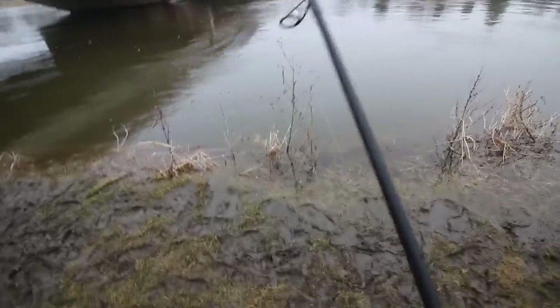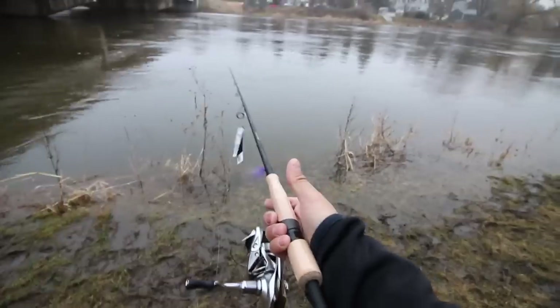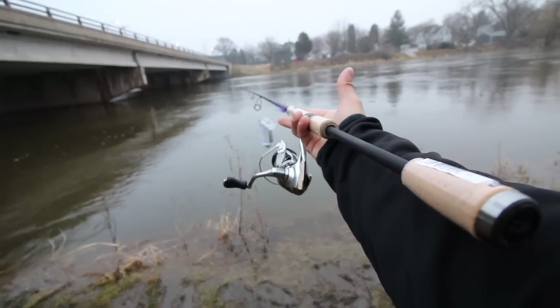Eight-pound braid, some flies. Right off the bat, feels amazing. It's a 7.6, by the way, so I'm going to be able to bomb this thing a mile. So stay tuned and we'll see you guys out on the water.